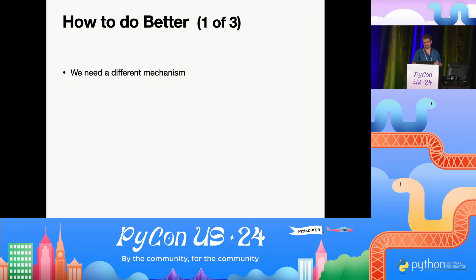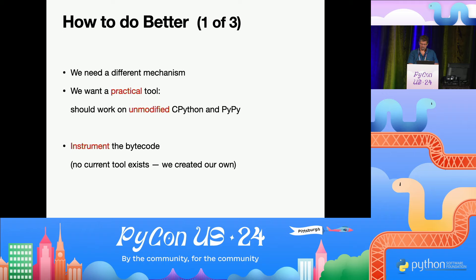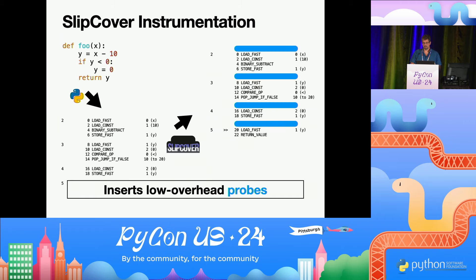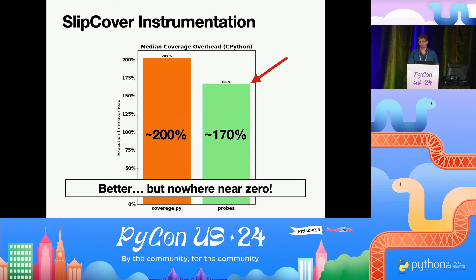So we did something different to do better. We wanted a practical tool — not a modified CPython, but something that works out of the box, also with PyPy. So we decided to instrument the bytecode. We didn't find any tool that was really usable, so we created our own. And to make the probes — the things that collect coverage — as low overhead as possible, we decided to write them as a native extension module. Python takes your source code, turns it into bytecode. Slipcover takes the bytecode and instruments it, adding bytecode sequences that call into the native extension. We measured and it improved performance to about 170% overhead — not bad, but nowhere near zero.